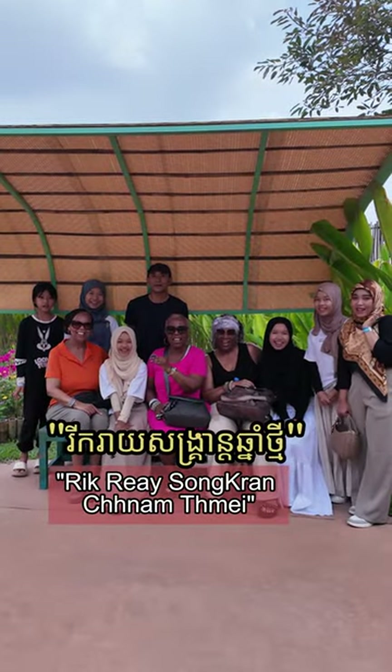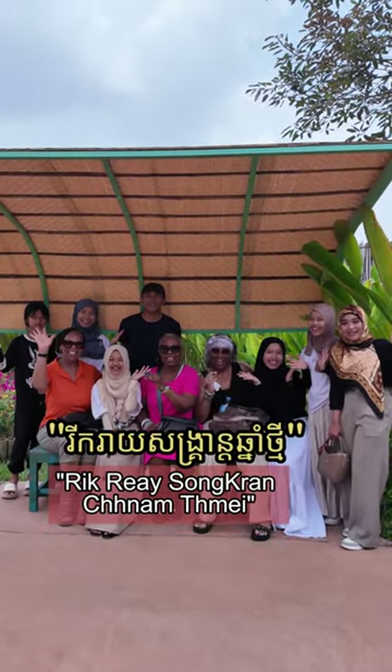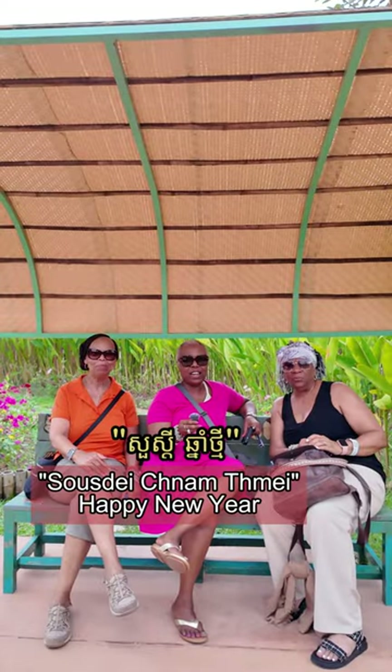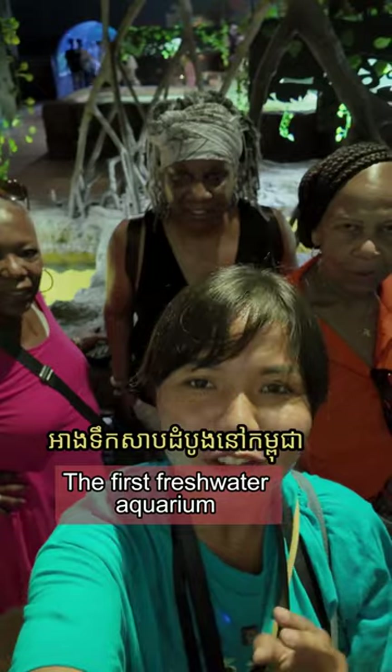We celebrate Shannan Tamai! Tuesday, Shannan Tamai! The first freshwater aquarium.